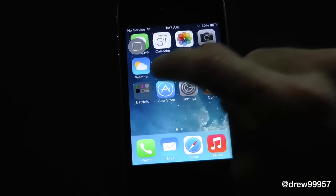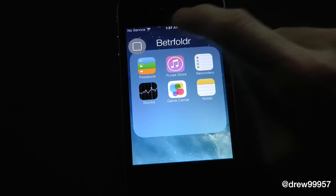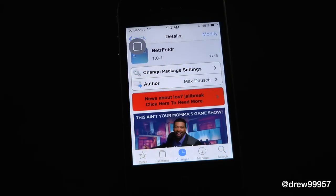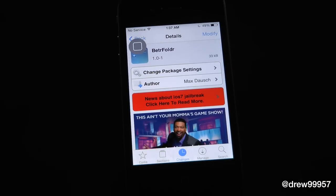That's pretty much it with this one guys — Better Folders, a very simple little tweak to have on your device if you want to customize it just a little bit but not too much. You can find this one inside the Cydia store once again underneath the BigBoss repo.